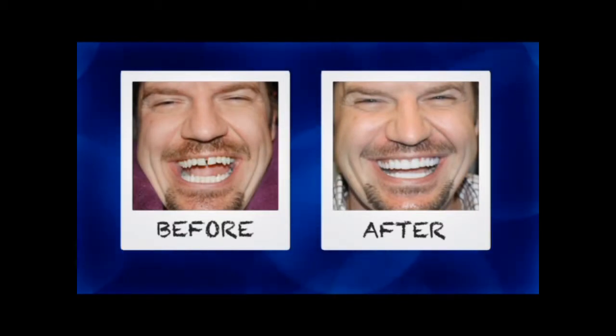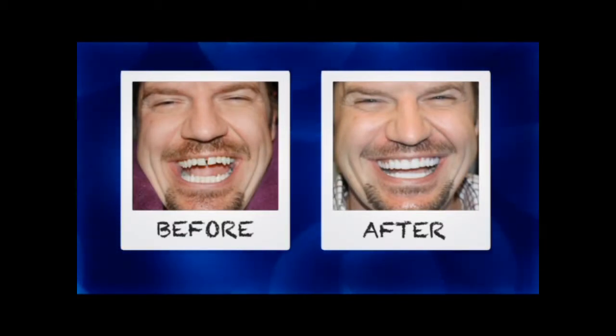Lumineers are one of those revolutionary new products that's allowing us to improve people's smiles, boost their confidence, and change their lives.